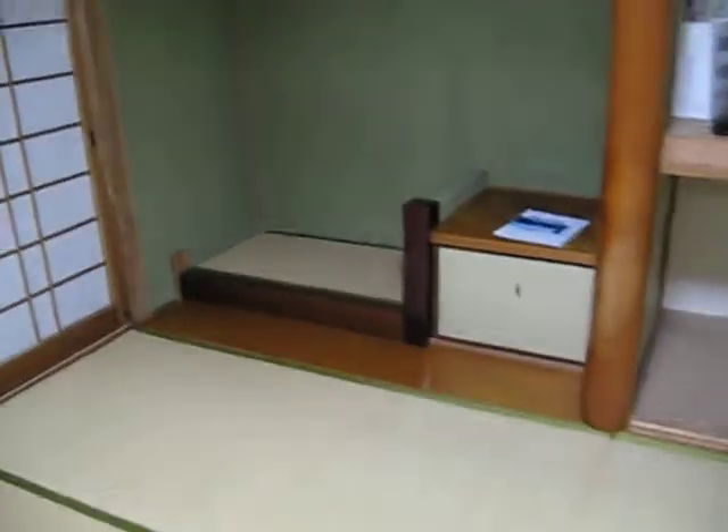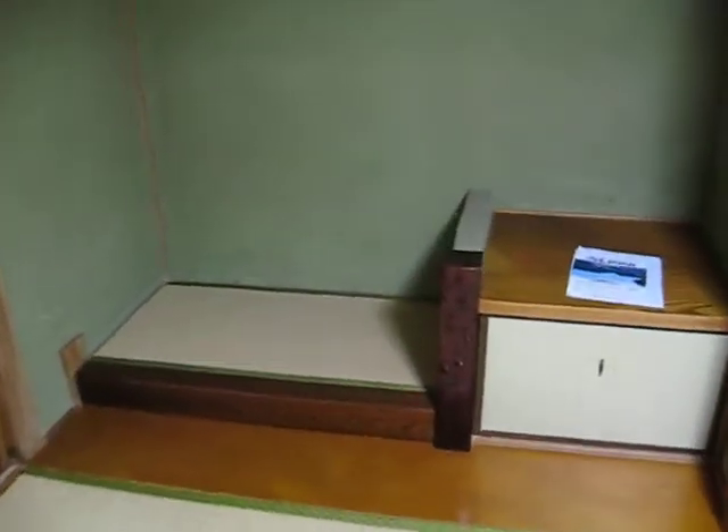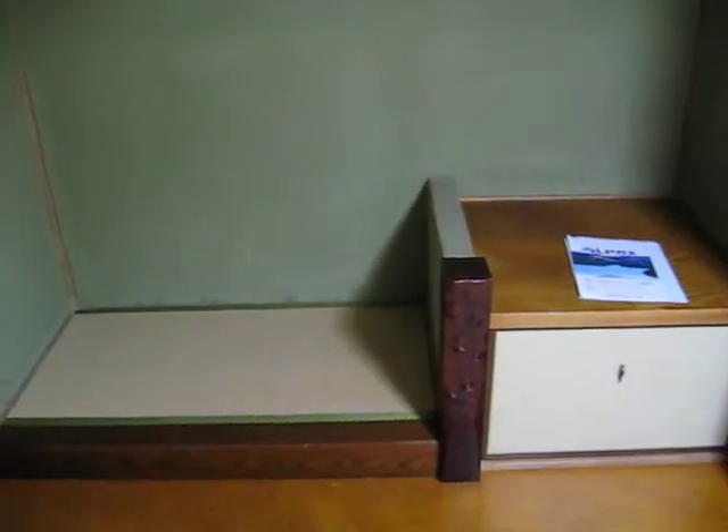And if you look over here, there's something really unusual. I don't know why, but there's an extra tatami mat over here on this nice little area.